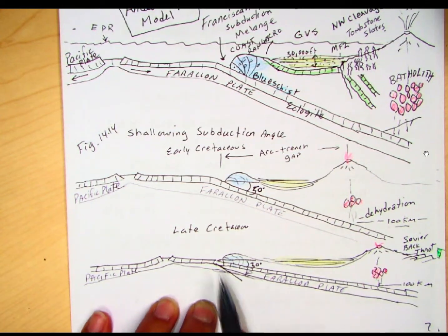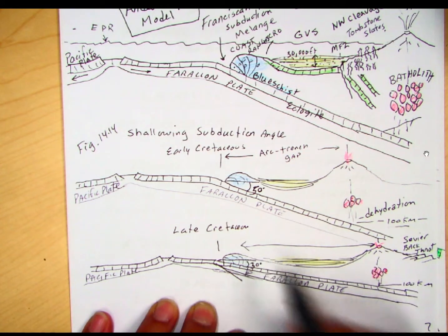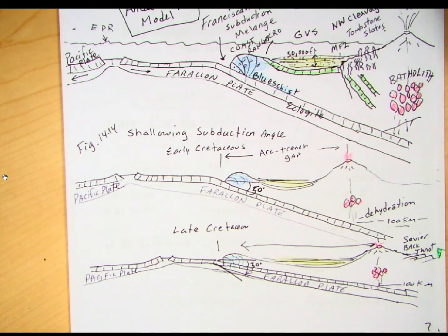In the late Cretaceous, we change that angle to maybe 30 degrees, so it's more shallow. Now our arc-trench gap has a wider distance, which means we're not reaching 100 kilometers until we reach farther to the east in terms of the Farallon Plate. What happens in this Cretaceous event is we start seeing back-arc thrusting because of the shallowing angle, and that's where the Sevier Orogeny occurs — this back-arc thrusting in this mostly Cretaceous event.